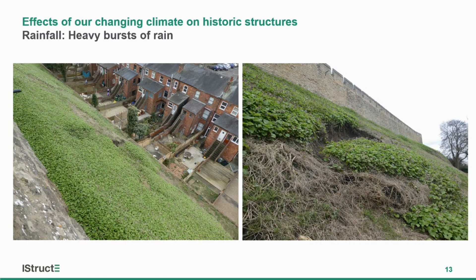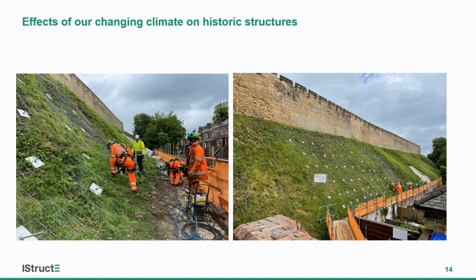We've seen landslips. This is a castle wall — a castle embankment dating from the 11th century — that stood for all that time, and in the 21st century we've seen a recurrence of landslips and problems along the bank. That's been coupled with nibbling into the base of the embankment for houses and gardens, and has required a major programme of stabilisation.